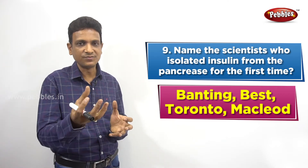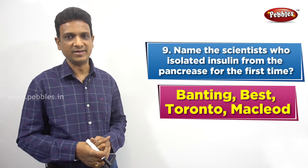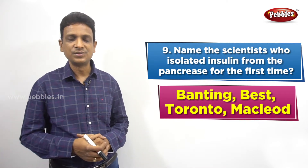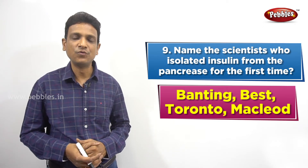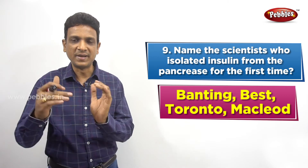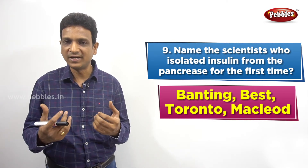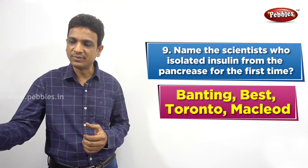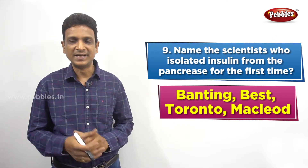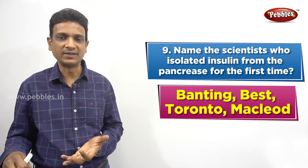They collected the insulin from the pancreas of dead animals and tested it practically on some diabetic dogs. To make the dogs diabetic, they removed the pancreas of the dogs. When the pancreas of a dog is removed, the dog shows symptoms just like a sugar disease patient in humans. The same kind of symptoms developed in those dogs. Then this insulin was given to those dogs, and the dogs recovered from diabetes.